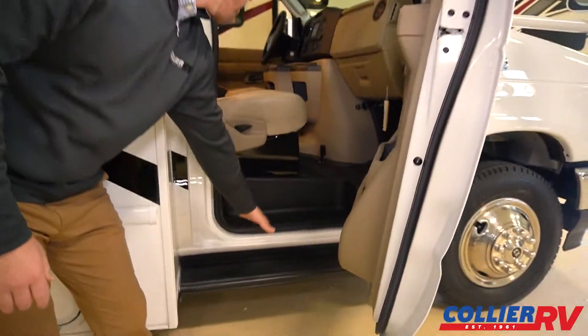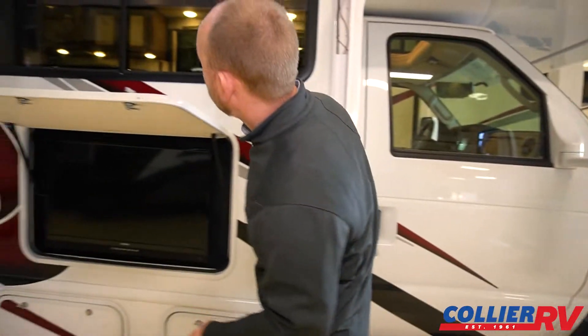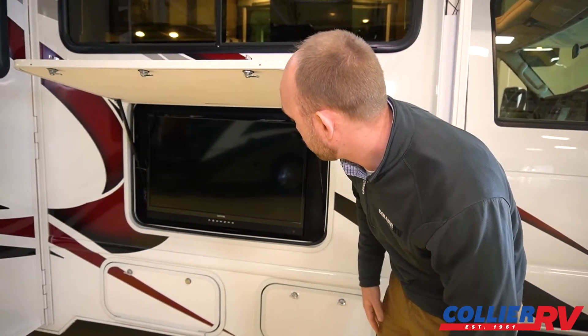You will have running boards. This does have the upgraded seats. With Chateaus, one of the nice things is they put a TV on the outside of most of their floor plans.